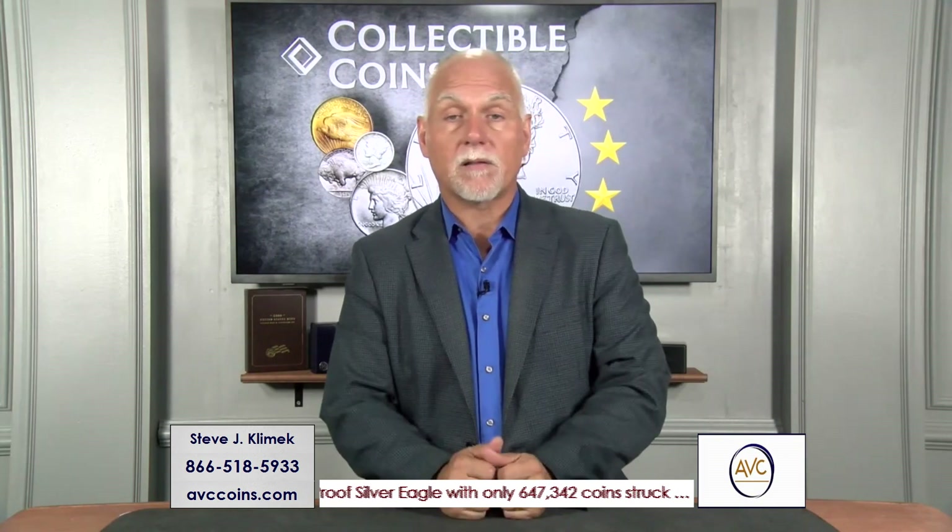In 1992, the U.S. Mint changed up the concept of proof sets. They had made one set per year up until then, but in 1992 we split. For the 25th anniversary of San Francisco, they introduced the concept of a clad set and a silver set. The silver has been the dominant collector set ever since — the most limited every year.